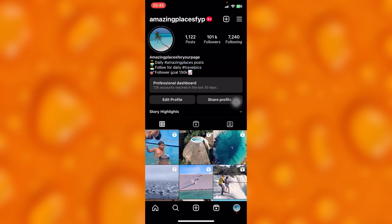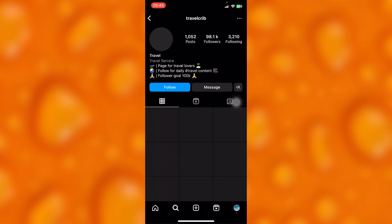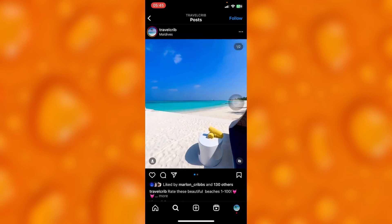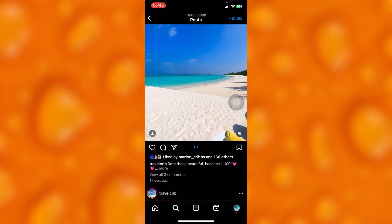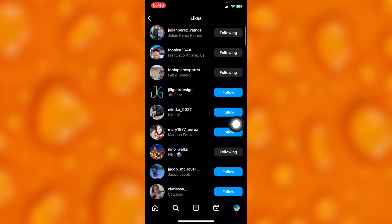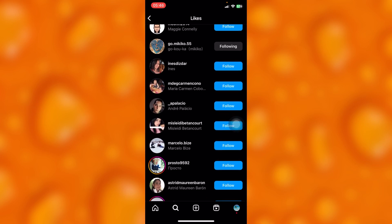The first is follow for follow. If you go on Instagram and simply search for any kind of account in your same niche and you'd like to steal their followers, just go ahead and tap into their recent posts. As you can see, tap into people who liked, and then when doing your follow for follow, just make sure you follow like 20 people every hour.